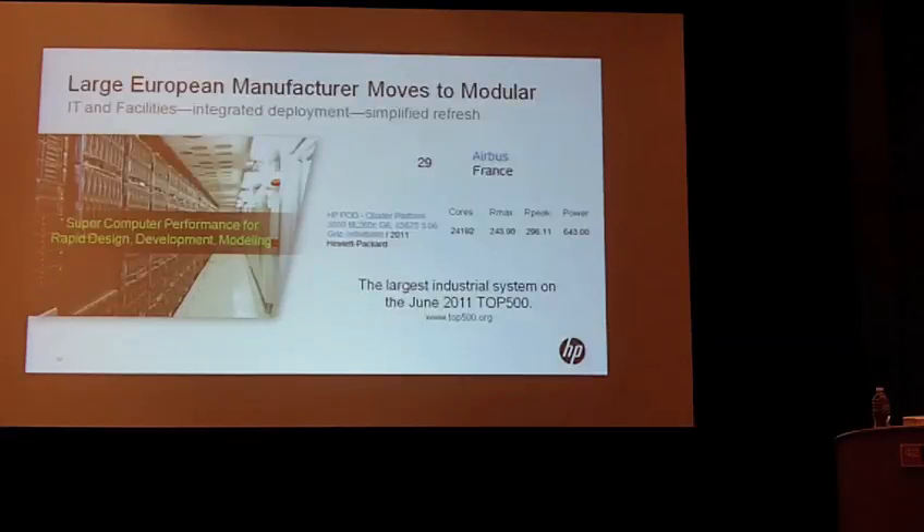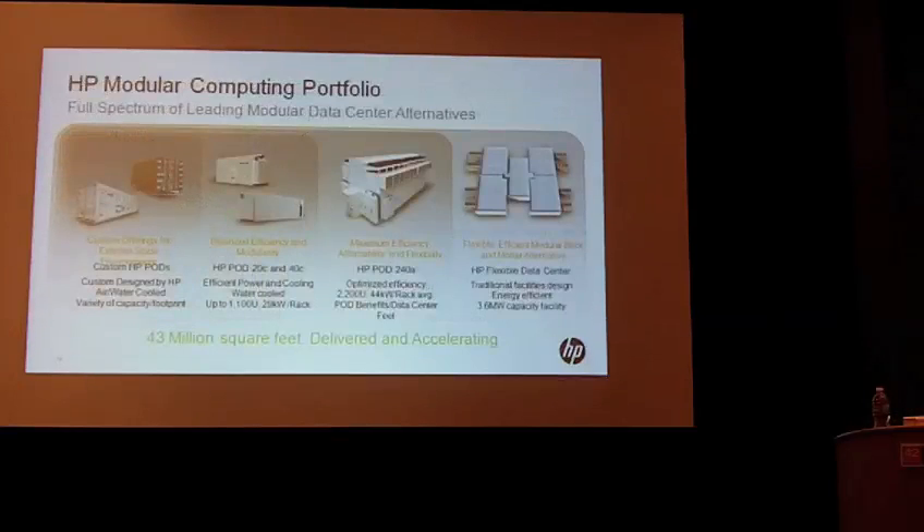In that case, since it was Europe, the whole system was implemented at our factory in Erskine in Scotland, delivered on-site in Toulouse with all the IT in the pod, literally placed on a slab, hooked up to power — this is a water-cooled pod — hooked up to the network, and they were up and running very quickly.